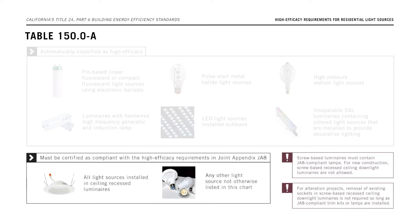All other types of light sources must meet JA8 requirements and be certified to the Energy Commission in order to be classified as high efficacy. This includes all dedicated light sources used in a ceiling recessed downlight.